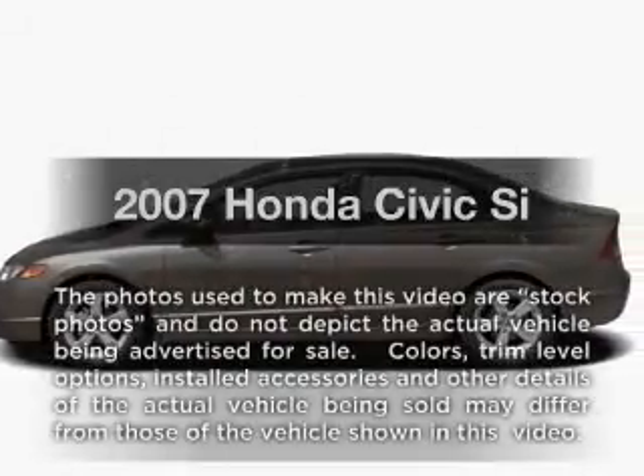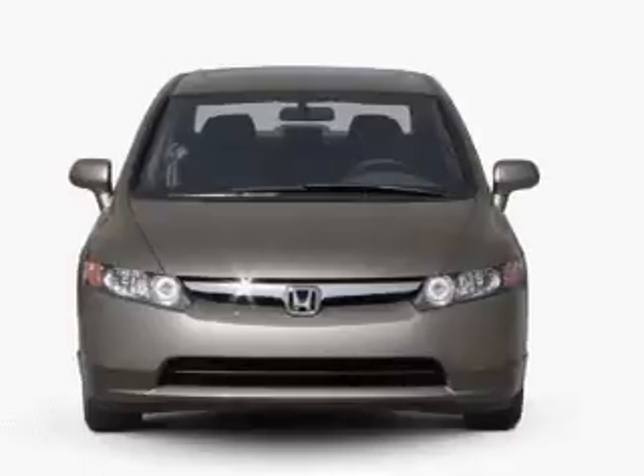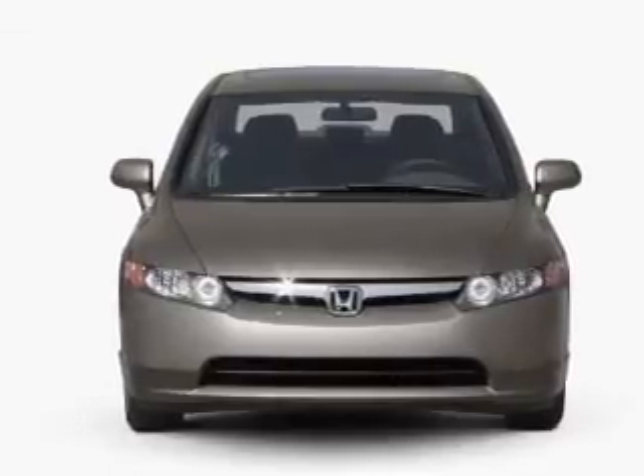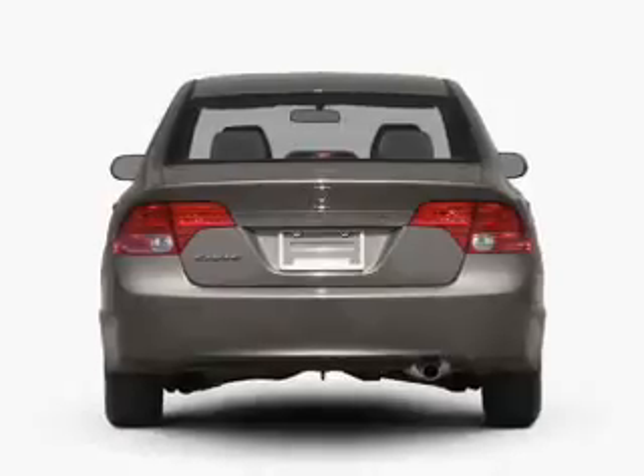Presenting the 2007 Honda Civic. Everything you need under one roof with this great vehicle. With an efficient four-cylinder engine connected to a manual transmission that'll keep you in touch with your vehicle.